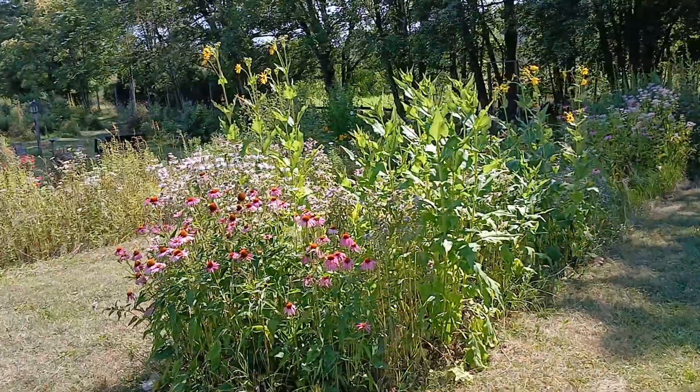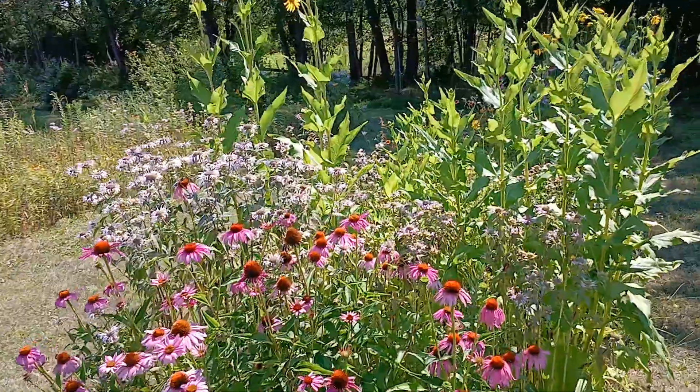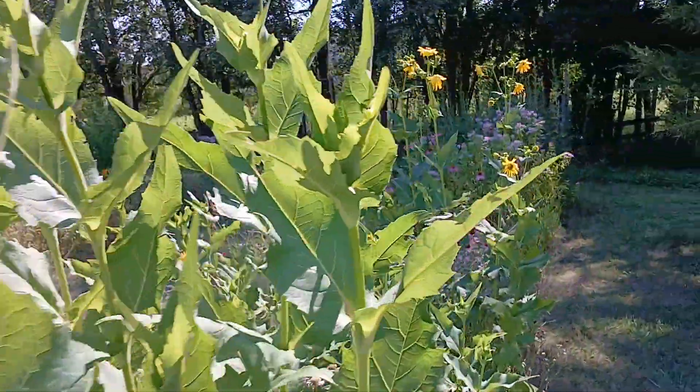Hi everybody. I just want to do a quick video of the flower garden here at Blueberry Farm. Look at all those gorgeous flowers here. It's just amazing.